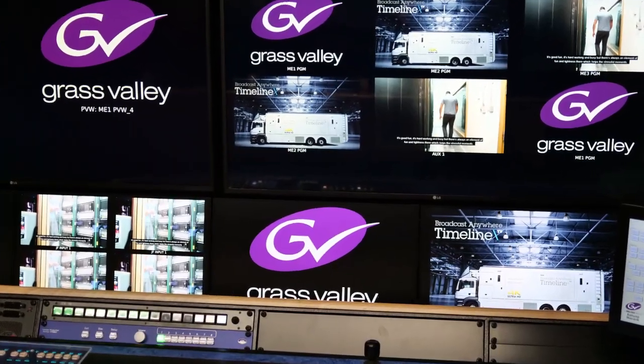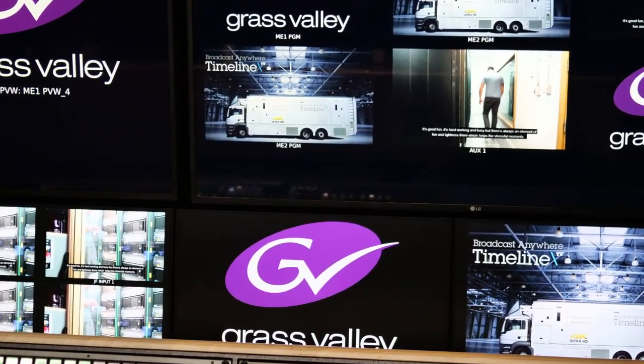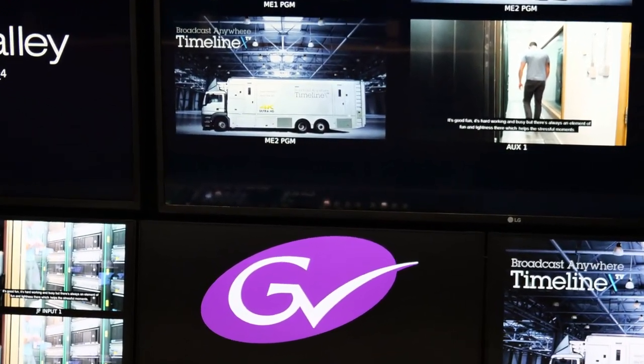The building of UHD 3 couldn't have been made easier by the great support we've had from Grass Valley. It's just been such a breeze, and in the circumstances when we've been in full lockdown state, we've just had great communication with them. Our support has been fantastic — couldn't have asked for a smoother operation.